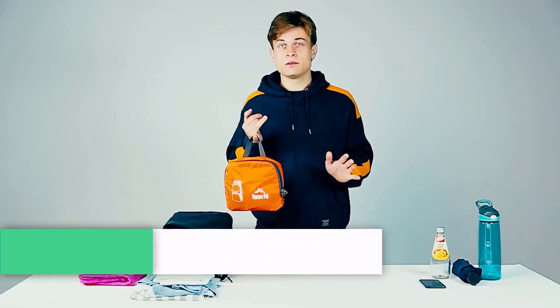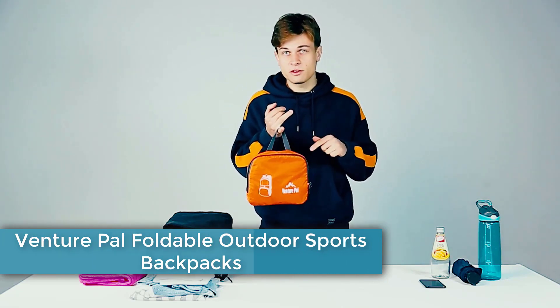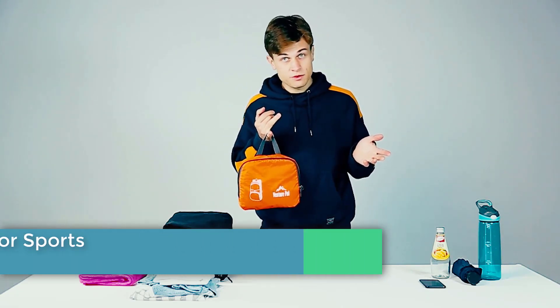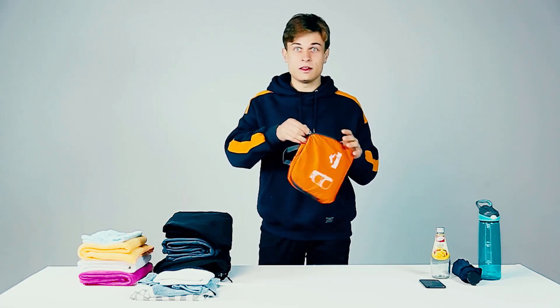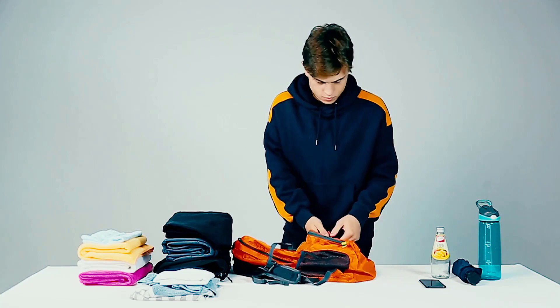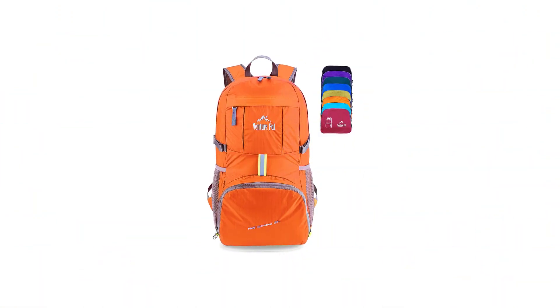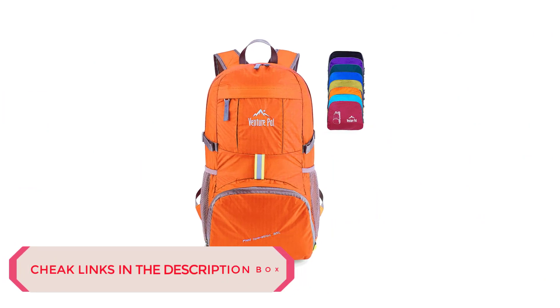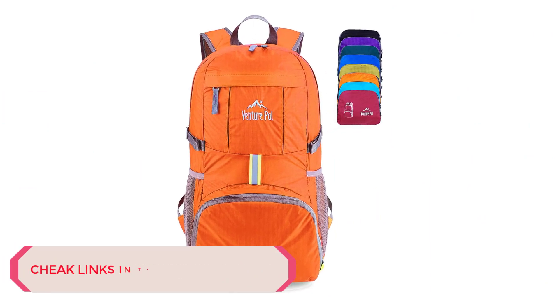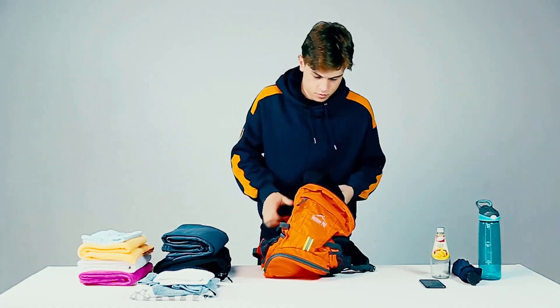Number 1. VenturePal Foldable Outdoor Sports Backpacks. This climbing backpack from VenturePal is an excellent mountain climbing backpack due to its lightness. Weighing less than a pound makes it easy to carry and drag around during the climb. Its ability to be folded in its own pocket is also an excellent feature. I also like the comfort it brings the user, especially during the climb.